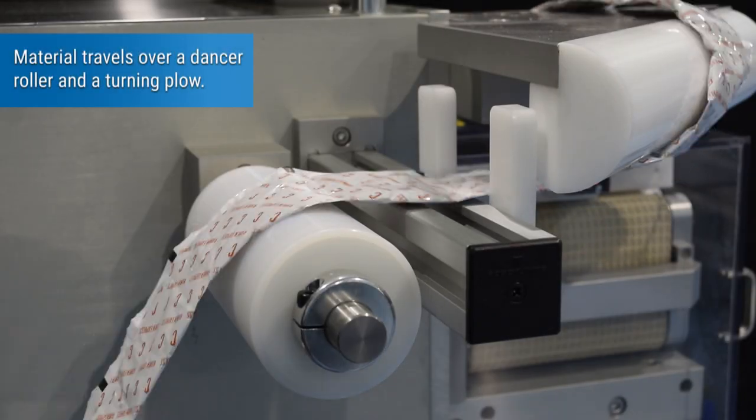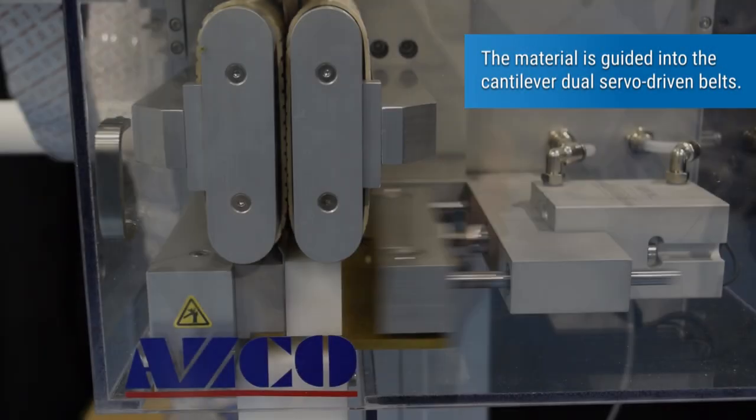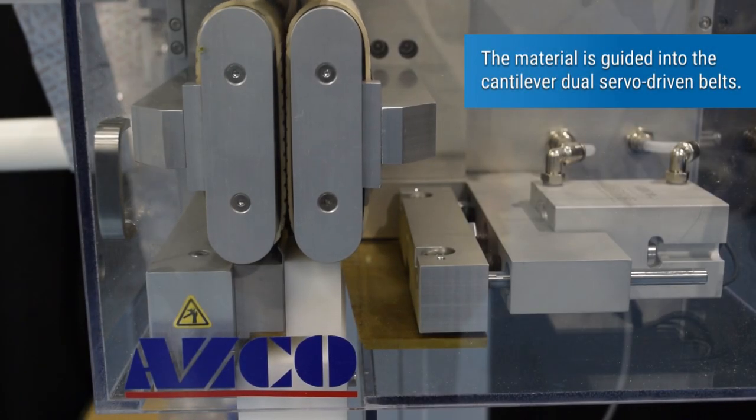Material travels over a dancer roller and a turning plow. The material is then guided into the cantilever dual servo driven belts.